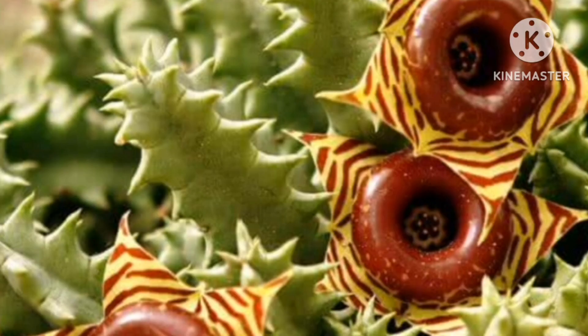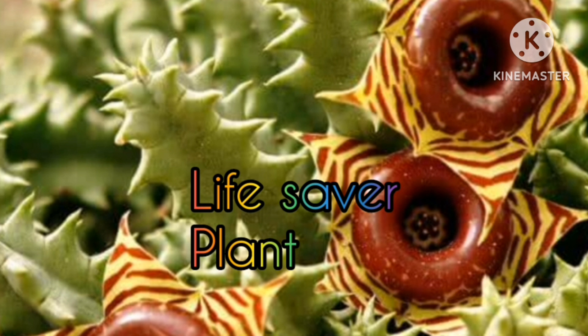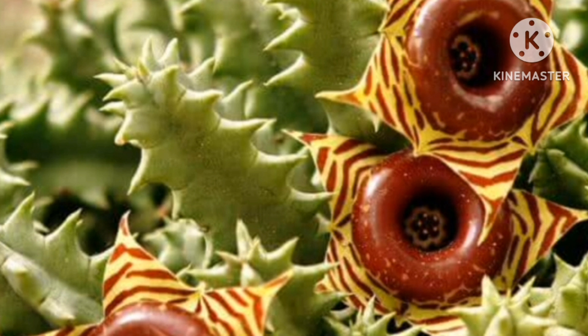Lifesaver Plant. A succulent that looks more like a cactus. It has attractive, unusual flowers. This indoor plant is grown in pots.